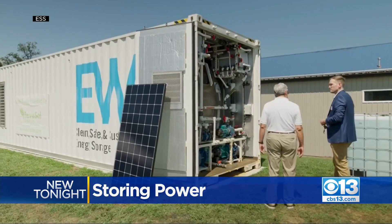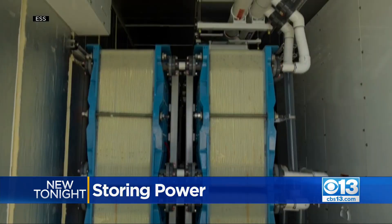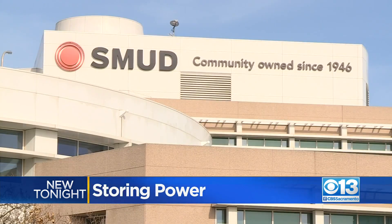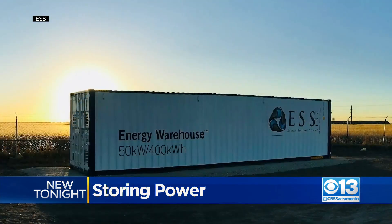Now SMUD plans on installing large banks of batteries that can help provide more power during peak demand. During the day, we plan to charge them when the sun is available and solar is abundant, and then when the sun goes down, we plan to discharge them.